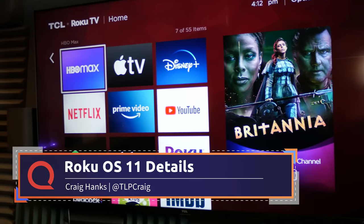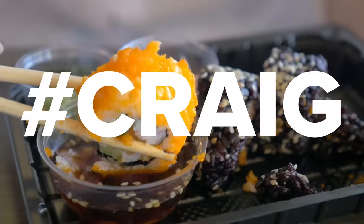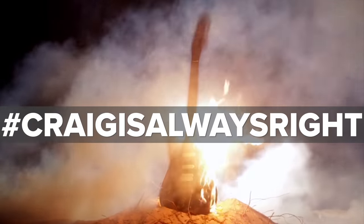Roku released some details today on the upcoming Roku OS 11. They say this is going to come out in the next few weeks — what that means we don't exactly know — and it takes a few small steps. It does take a big swing or two, but mostly it proves something that we already knew all along. I do have the details for you, so let's dive in.